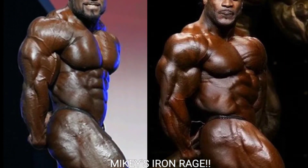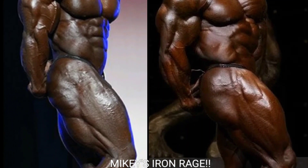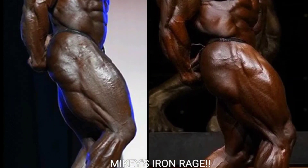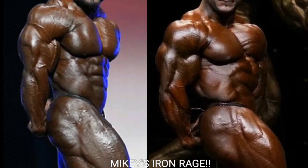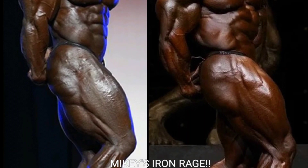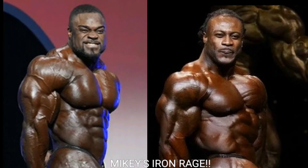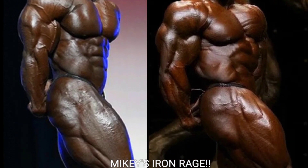Now we got the side tricep. I don't know if Brandon Curry was using oil but that tricep is just too smooth with no cut whatsoever. I'm gonna go with William Bonac — he has a thicker, better tricep, he's not using any oil, the silhouette looks great, the shoulders are nice and big, and the side sweep to the quads looks unbelievable. William Bonac gets the point.